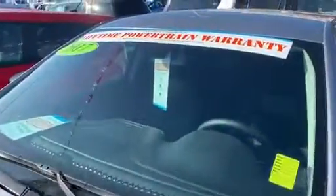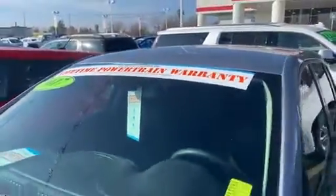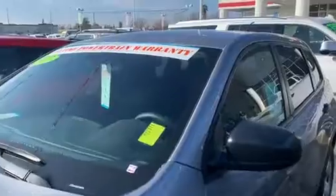This one's only got 32,000 miles, and it comes with our free lifetime powertrain warranty. That's going to cover you as long as you own the Jeep — engine, transmission — you're all good covered.